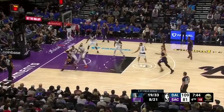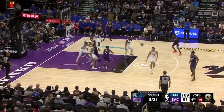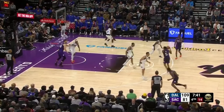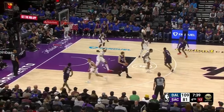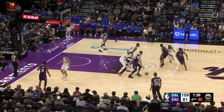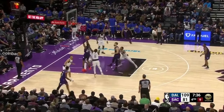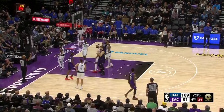PJ Washington is physical on the drive. Gafford shows help, so Fox retreats, passes out, and spaces to the three-point line. Sabonis comes to the middle of the floor, flashes, and they get into a zoom action where Fox sets an off-ball screen for Keon Ellis. Gafford is in drop coverage, so Ellis has a short-range pull-up. Kyrie attempts a rear-view contest, but Ellis gets the shot to fall.